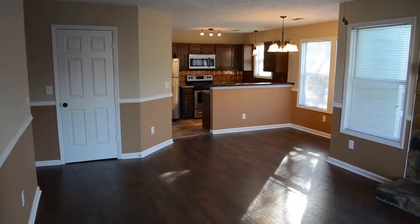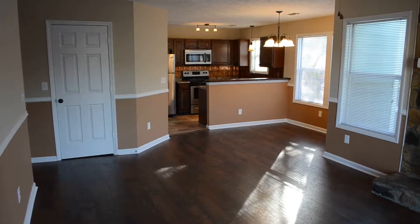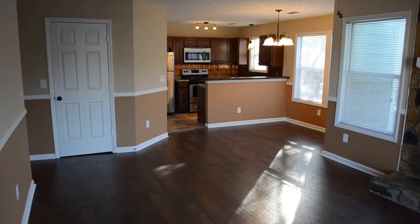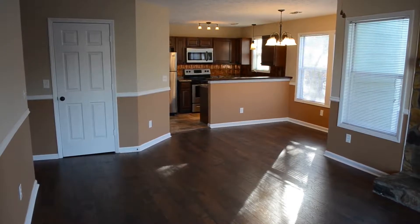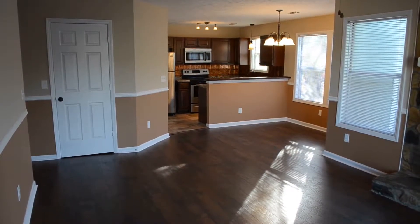Thanks for tuning into my real estate channel. My name is David Saddlemeyer and I'm standing inside the best condo in this condominium complex. For more information, visit my website www.davidhomesforsale.nc.com — that's the number four.